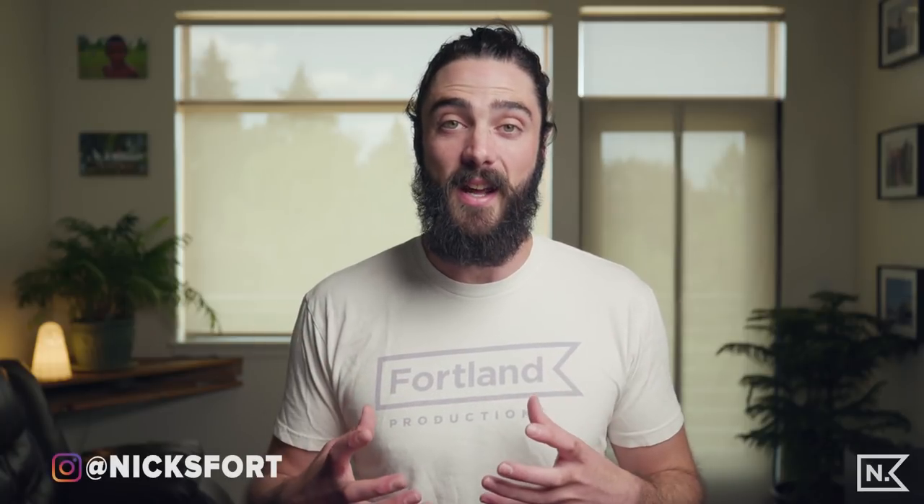Welcome to Nick's Fort. My name is Nick, and today I'm going to be talking about holding your shots when you are filming. This applies to almost anyone who's doing video work, filmmaking, anything like that, especially if you're new to it, or if you are a photographer and you're starting to get into video making.